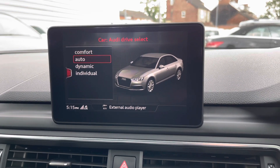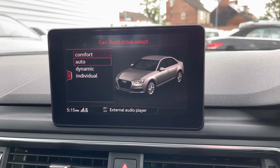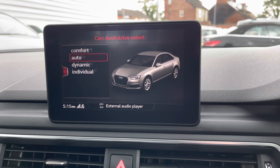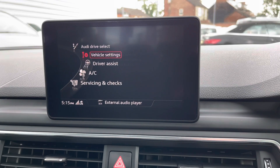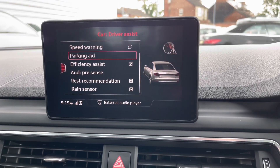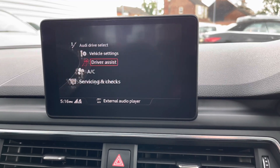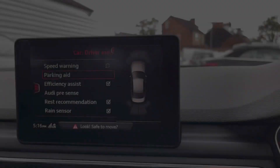In the vehicle menu you have your Audi drive select with comfort, auto, dynamic and individual options that change the vehicle's performance and handling. You can also access some vehicle settings and driver assist features here. The vehicle comes with efficiency assist and Audi pre-sense — you can adjust the sensitivity of this. You do also have a rest recommendation and rain sensors.